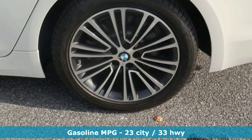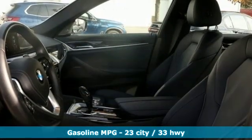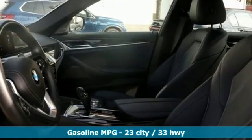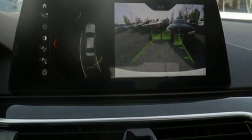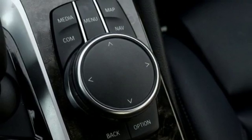Get ready for an impressive combination of features: streaming audio, power heated mirrors, dual zone climate control, rear parking sensors, doors and push button start proximity key, and front heated bucket seats.